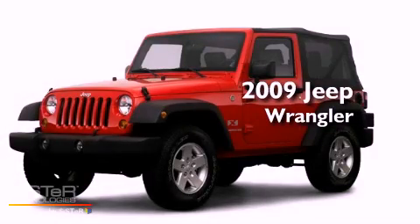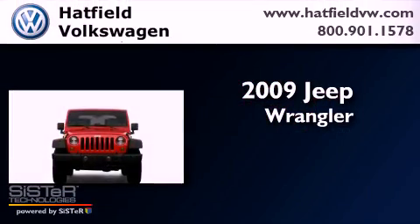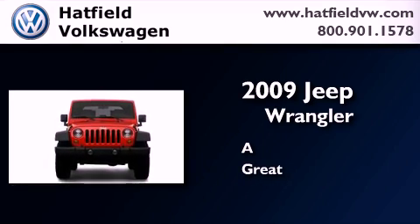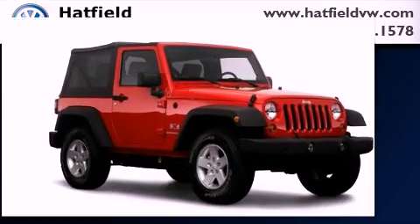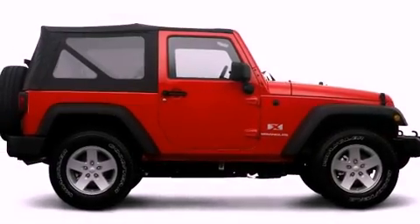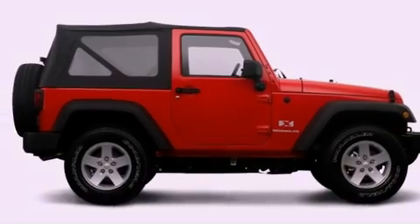This is a 2009 Jeep Wrangler Sahara. Its top features include skid plates, a low tire pressure indicator, and traction control and stability control systems.